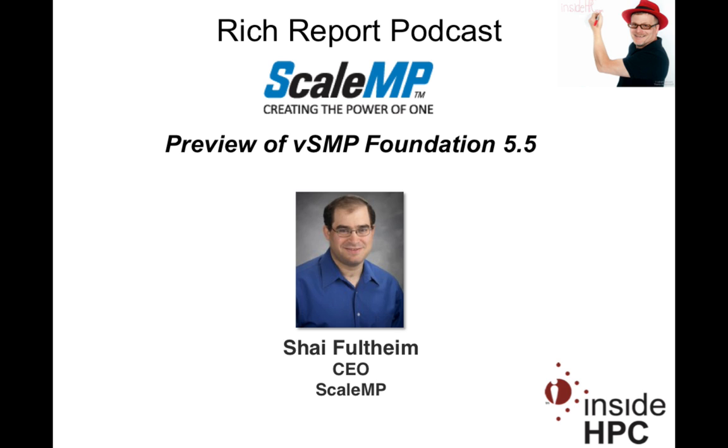Welcome to The Rich Report, a podcast with news and information on high-performance computing. Today my guest is from ScaleMP. We have the CEO of the company, Shai Foldheim. Welcome to the show, Shai. Hey Rich, pleased to be here again. Welcome back, Shai. It's been a while since we talked. There was some news this morning, in fact. So I wanted to ask you, what's new at ScaleMP?